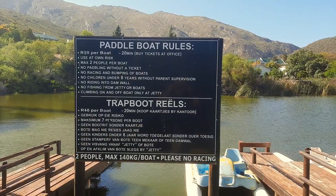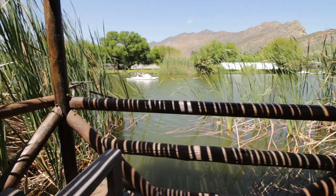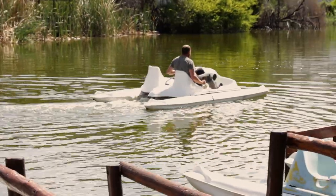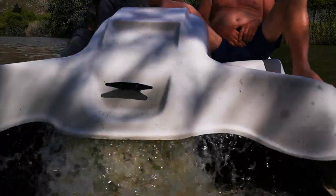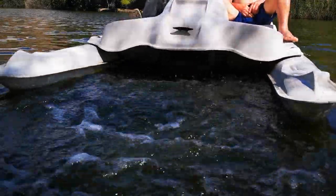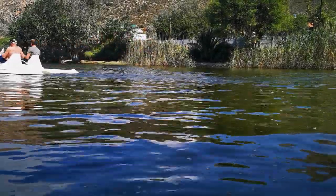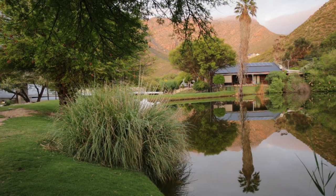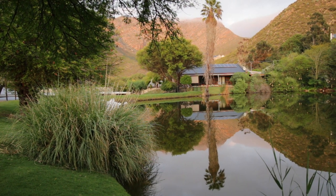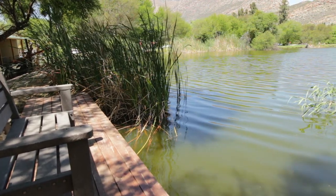Paddle boats are for hire and tickets can be purchased at the office. The boats could do with a bit of TLC as the age is showing, but they're still fun all the same. If you just want to relax, take your partner on a walk around the dam and sit on one of the various benches while watching the abundant natural bird life doing their daily chores and whispering sweet nothings into your partner's ear.